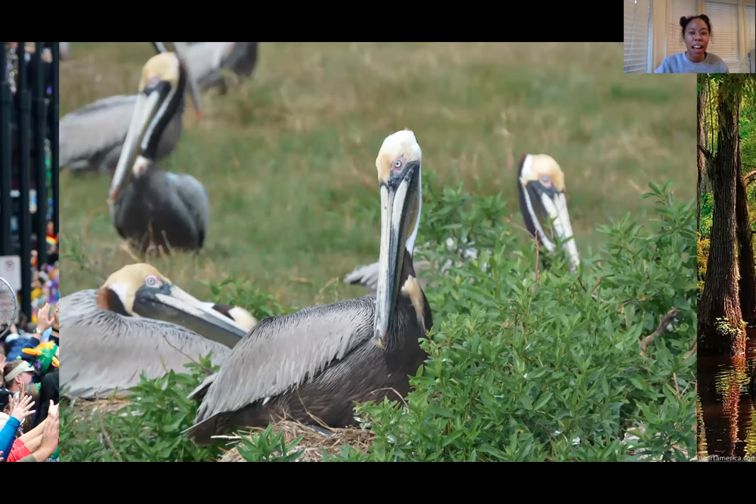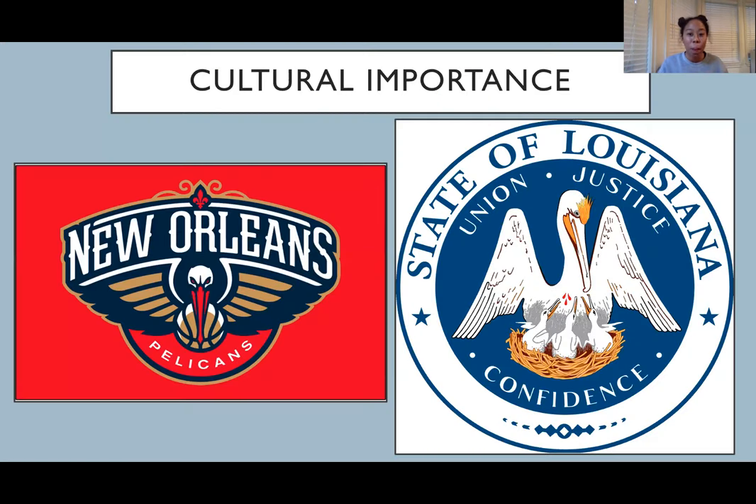As most of us know, the brown pelican is a huge symbol for the state of Louisiana, including being the state bird. It's on the state flag, and we also have a basketball team named after it. Brown pelicans are seen as a symbol of hope and resilience, especially because we are losing so much land here.